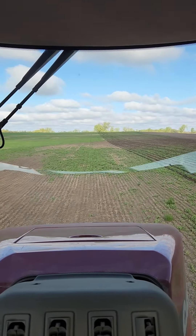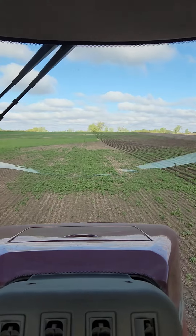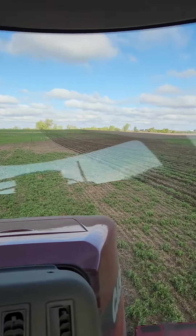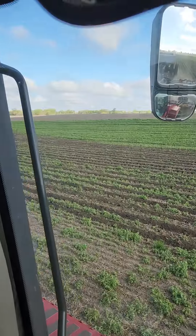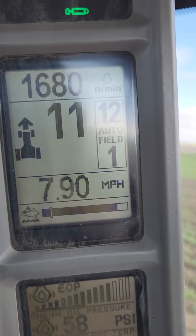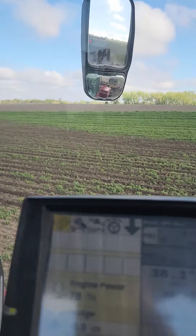Today we are doing alfalfa ground. It's May the 26th, got a winter kill. They decided they're going to strip till it. We're putting P and K down.